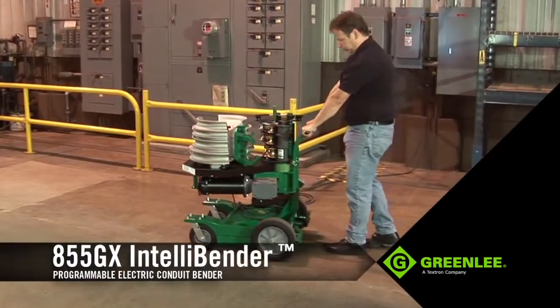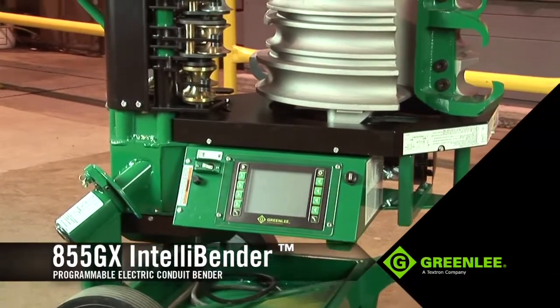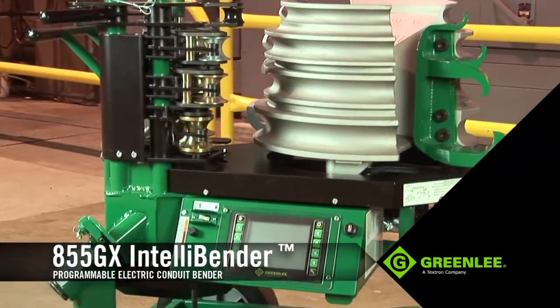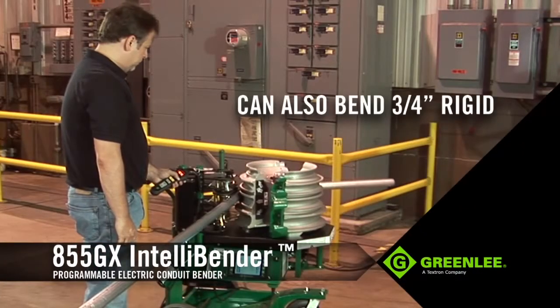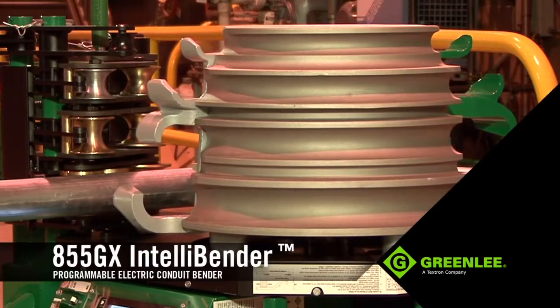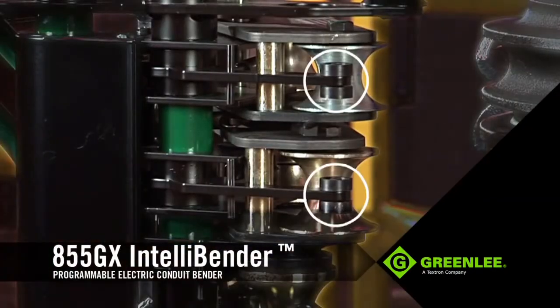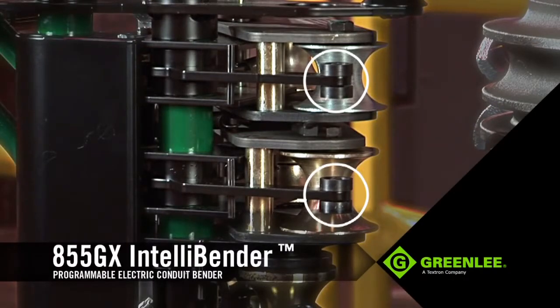This is Greenlee's most advanced programmable electric bender, with all the capabilities to accomplish even the most complicated bends with ease and speed. It can bend 1–2 inch rigid, EMT, or IMC with just one shoe, featuring smart sensors that know exactly what diameter conduit and type you're going to bend, and automatically factor spring back for any angle.